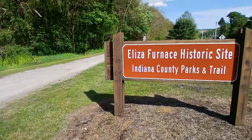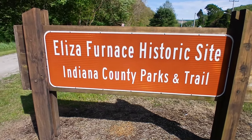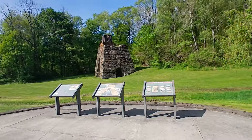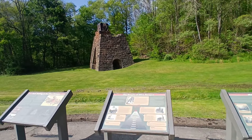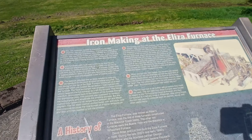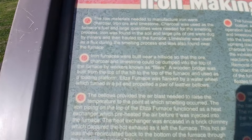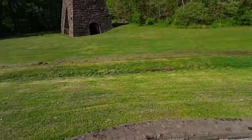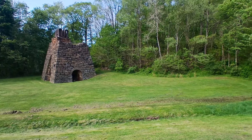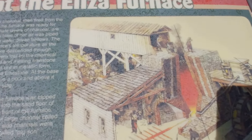All right guys, I'm here at the Eliza furnace. It's another real old furnace. This one's in really good shape. It's really bright out, this sign's kind of faded, so you're probably not really going to be able to see it. But I have a video of the old mine in this area that was under this mountain here, but you can see it. I mean, it's really bright out.